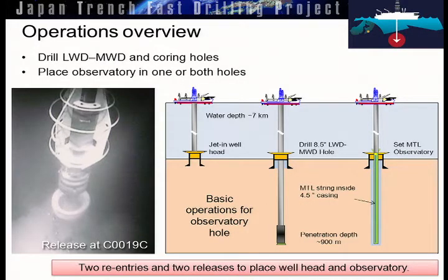The operations are a little bit complicated because we have to reenter the borehole in riser drilling, which means we have to set a wellhead first — jet in a wellhead that has a reentry cone. We actually jetted in three wellheads, but the final one was successful and we were successful in drilling the hole and placing the observatory. The wellhead cone is only about two feet in diameter — it's a very small target, which is remarkable that at seven kilometers depth you can get the drill stem back in that hole. It's quite an amazing thing to watch.